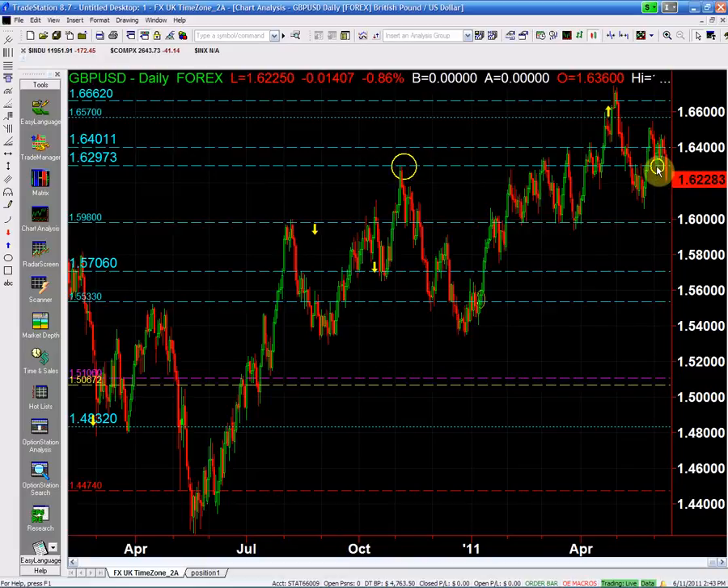We closed below the major structure points — we broke through them — and we ended the week at 162.28, meaning we are 70 points below that level, which is extremely negative.